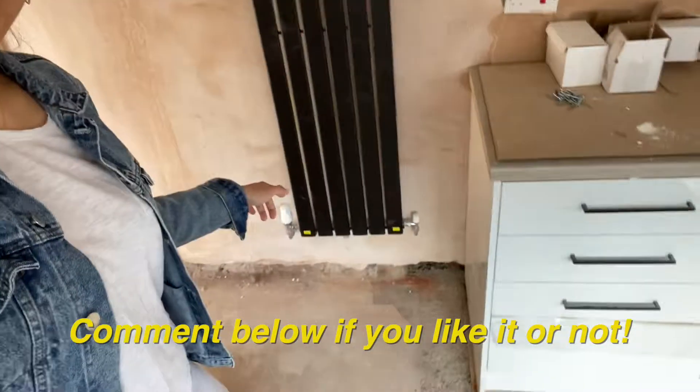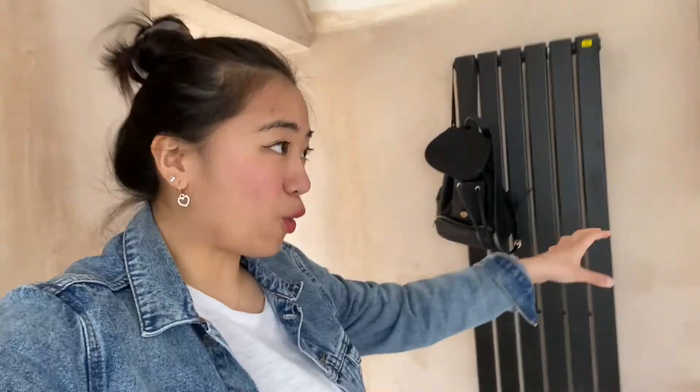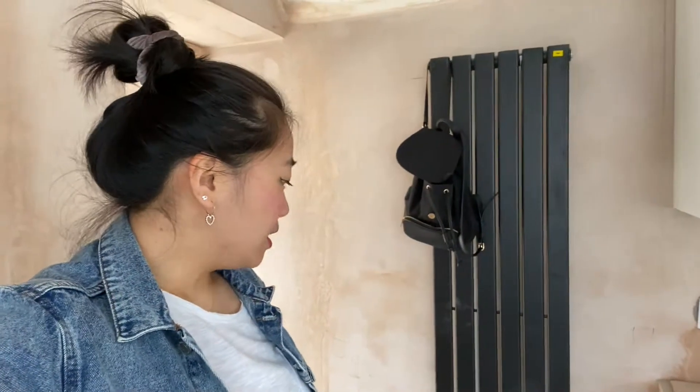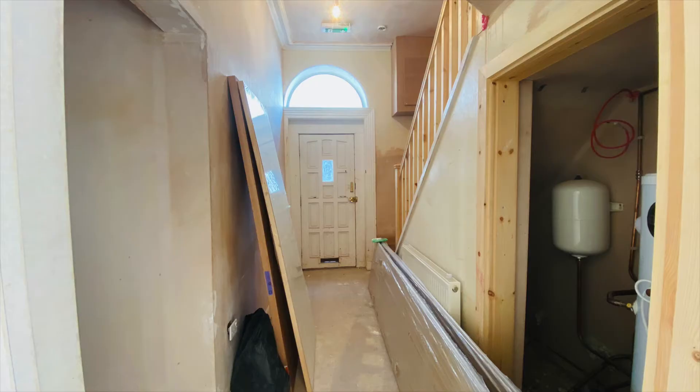I forgot to mention the black radiator — we specifically instructed our builder to get this because it looks amazing. Just imagine all the walls now painted white and we have a very cool matte black radiator. I love it. And in the entrance here are the two worktops that are waiting — they got delivered on Friday and should be installed next week.